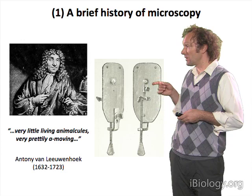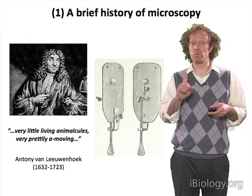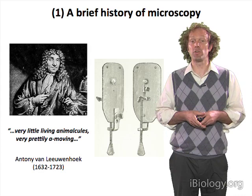The sample was positioned on that little stick, and the screws at the bottom of the device were used to position the sample in front of this little ball lens.